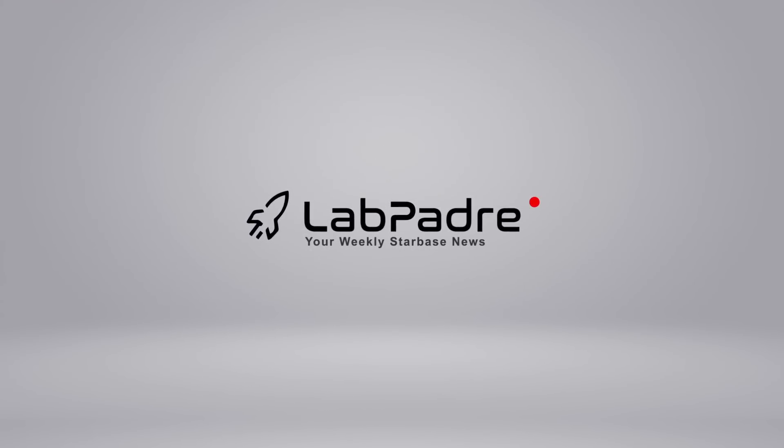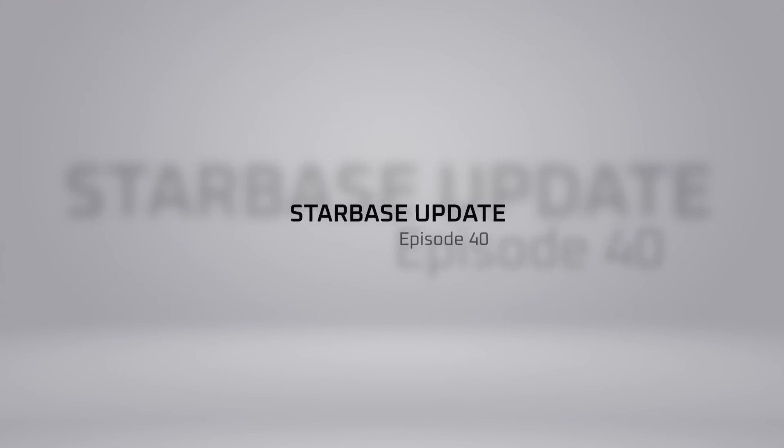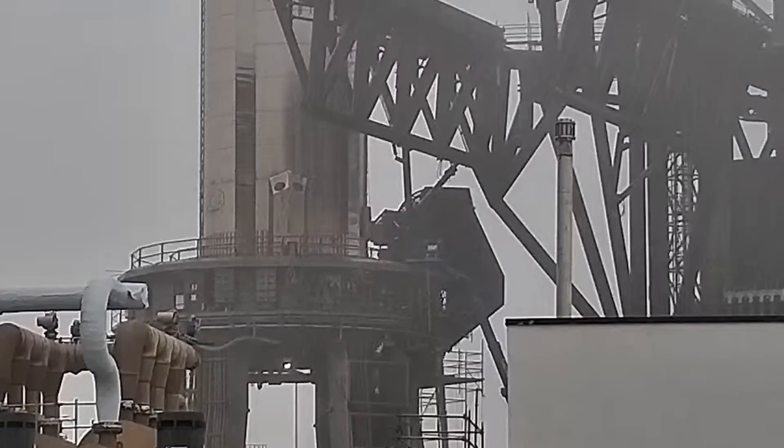Welcome back and thanks for tuning in to episode 40 of LabPadre, SpaceX, and Starbase Weekly Updates. We've got some good info for you today, so let's dig in.